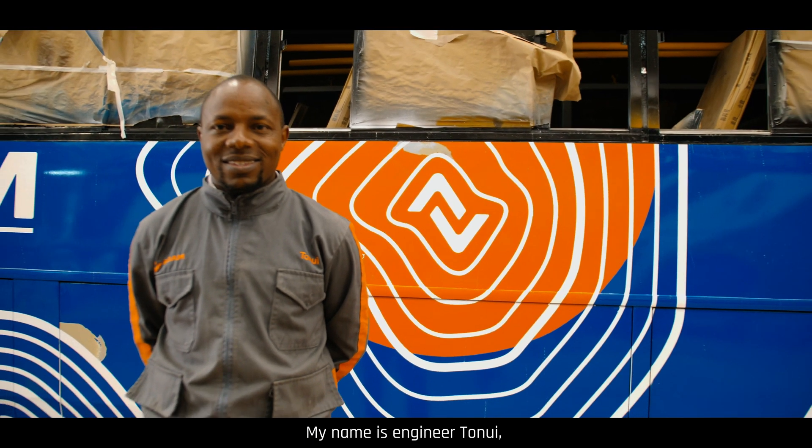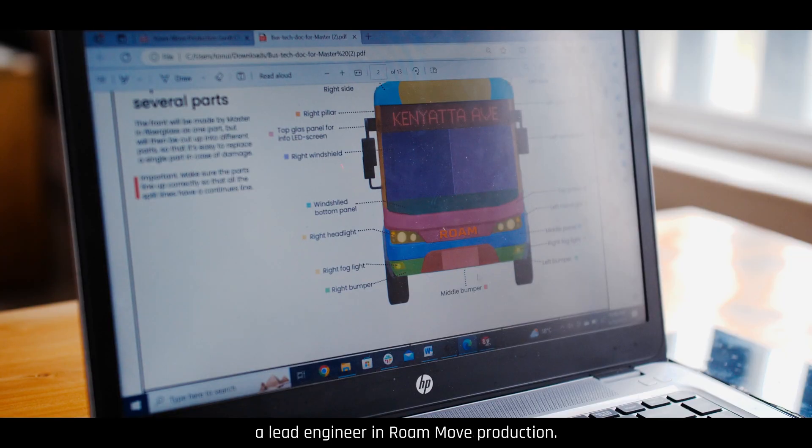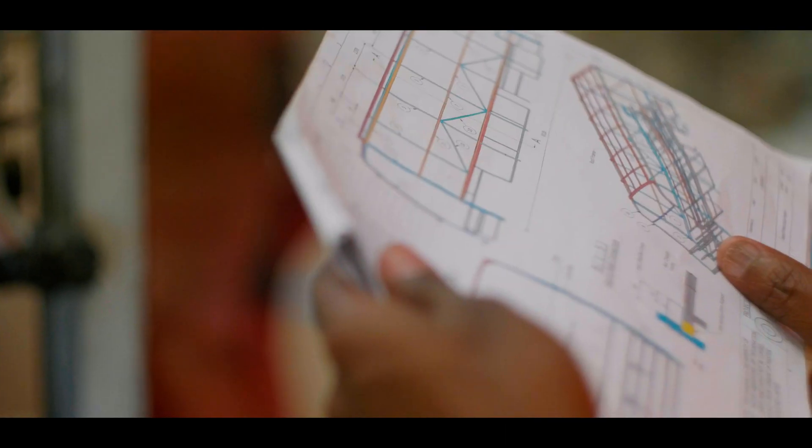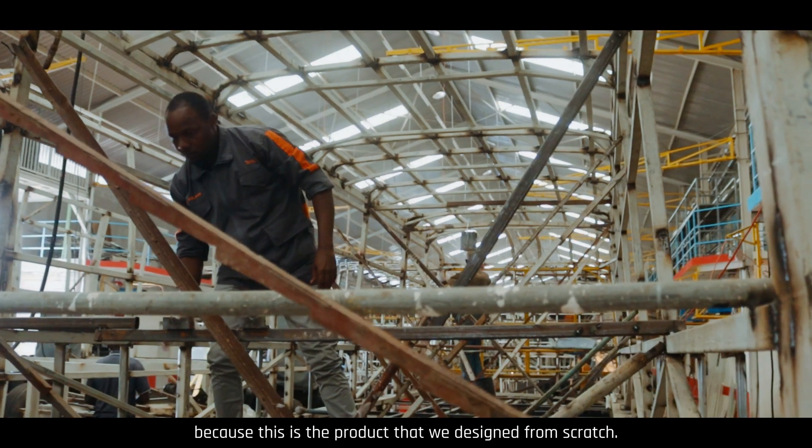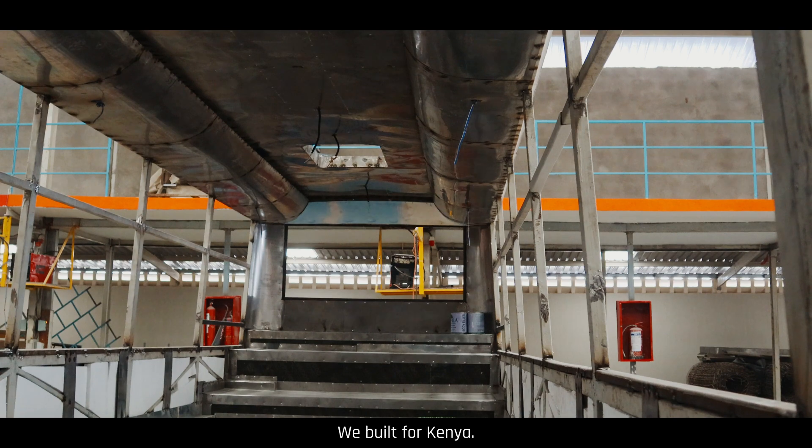My name is engineer Tonui, a lead engineer in Raw Move production. This is one of the most exciting projects I've ever come across because this is the product that we designed from scratch. We built it for Kenya.